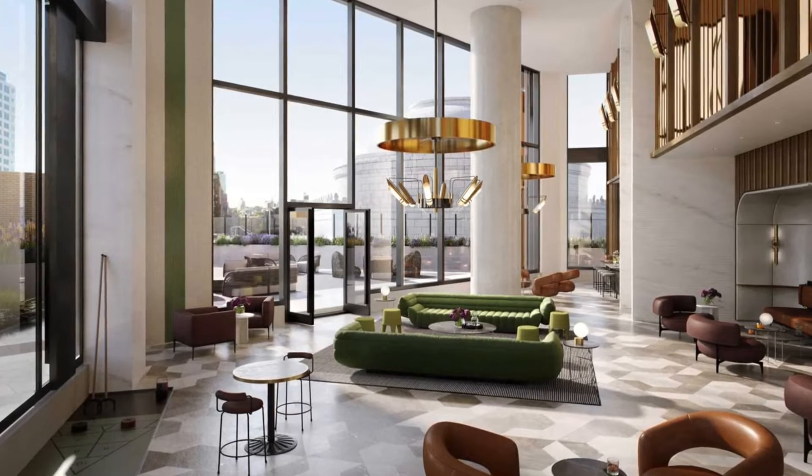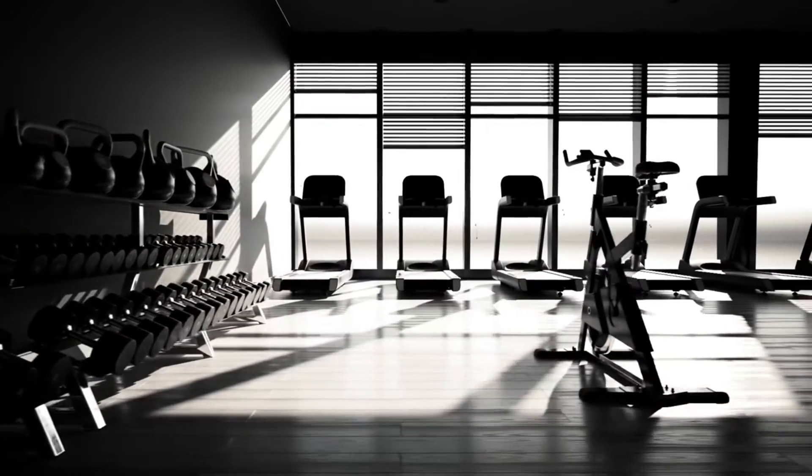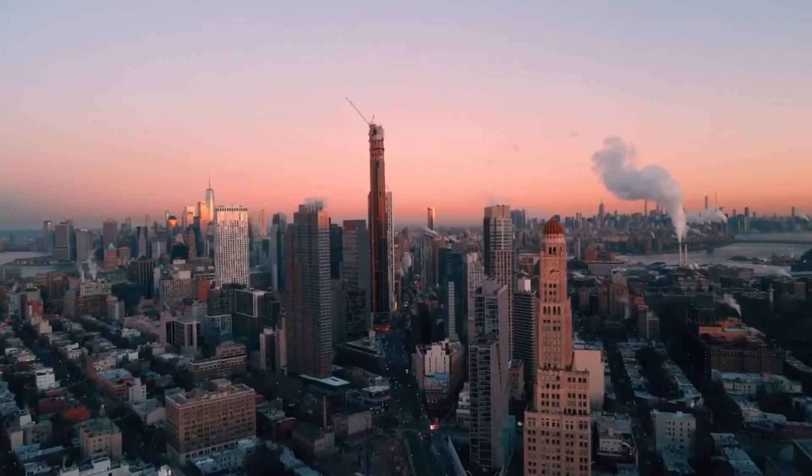Inside the tower, residents also have access to amenities like a movie theater, gym, billiards room, co-working spaces, conference rooms, library, and children's playroom. The variety of recreational and social spaces cements this tower as a vertical neighborhood in the sky.